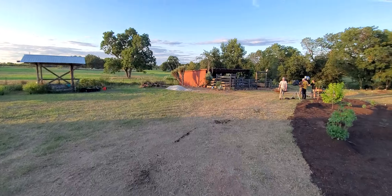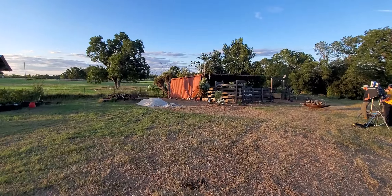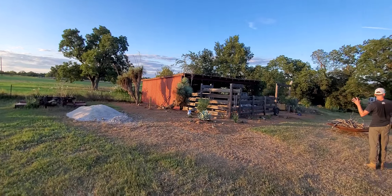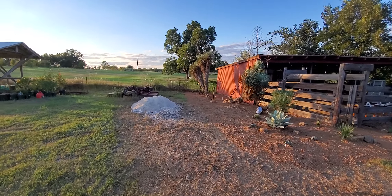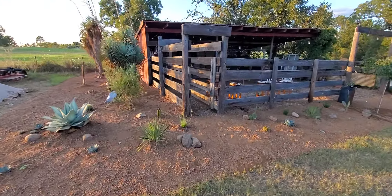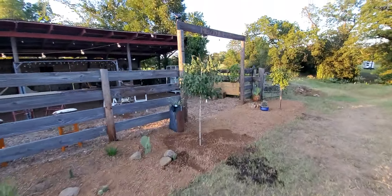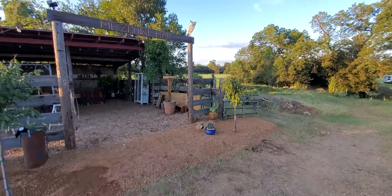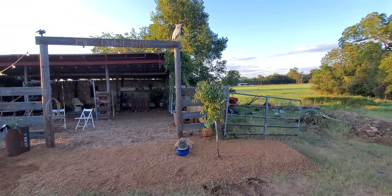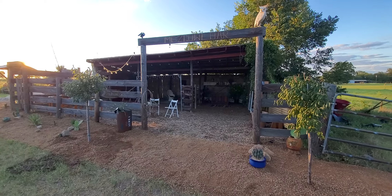And here we are with the cantina. We've got the little added skull light in there. These are all succulents and cactus. And then we've got Mexican olives — two Mexican olive trees right here in the entrance. They need a little bit of water; they just got put in the ground so they're thirsty, and we did water them already. And then this is where we are having our wrap party tonight, right here in the cantina.